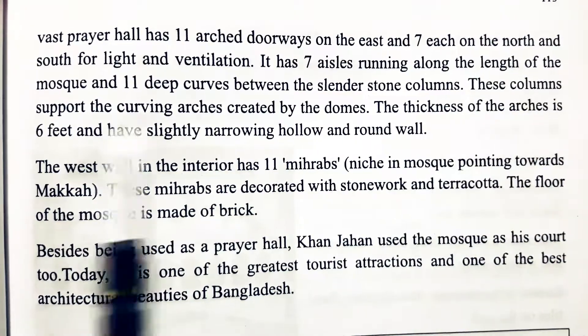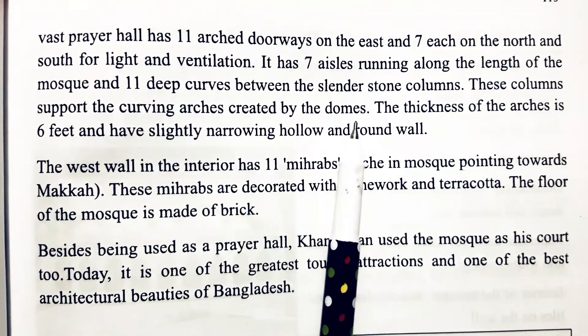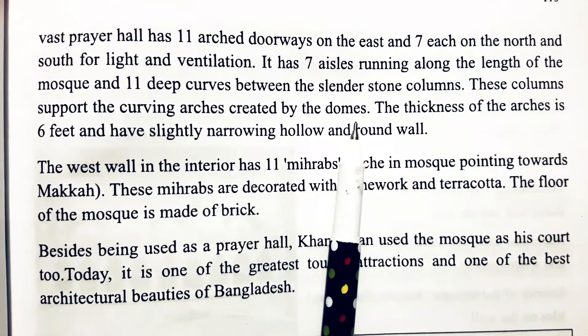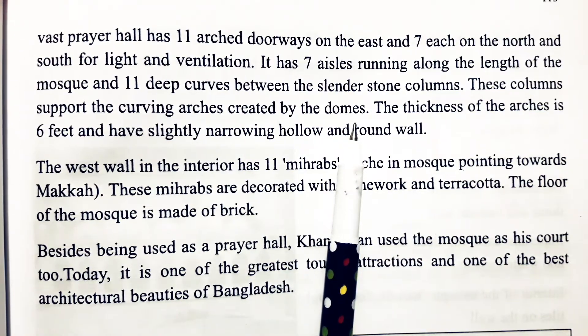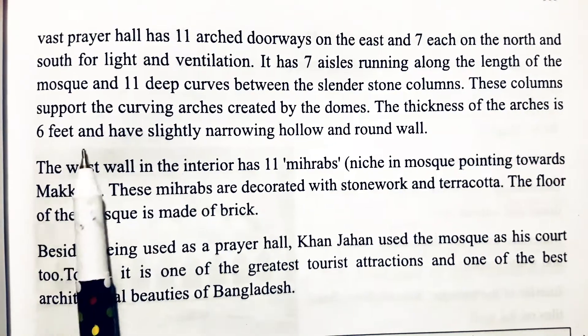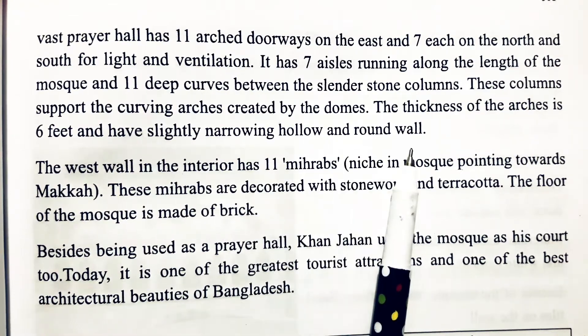These columns support the curving arches created by the domes. The thickness of the arches is 6 and a half feet — slightly narrowing, hollow, and round walls.